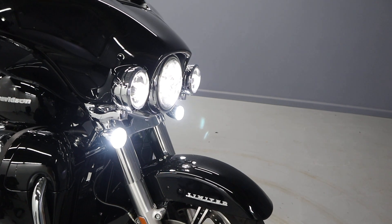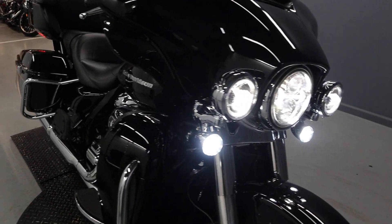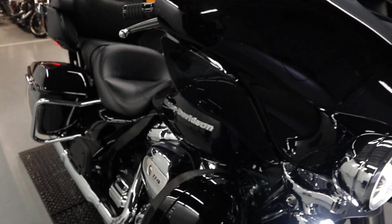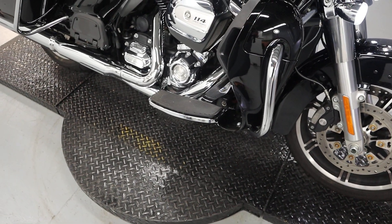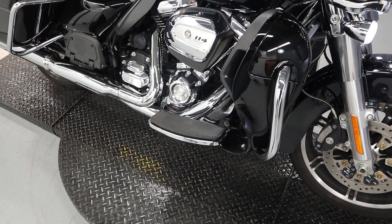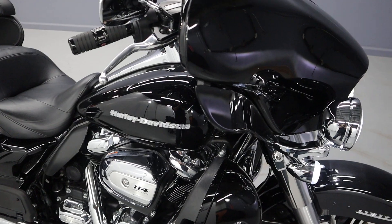We got the LEDs in the headlight, passing light, and turn signals. We have the ABS line and the Brembo brakes. The lower fairing, the radiator in there, and the upper fairing with the infotainment system and two speakers.